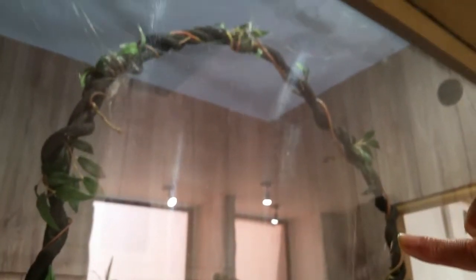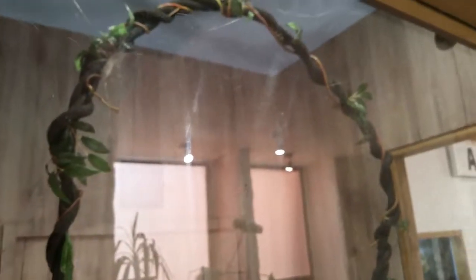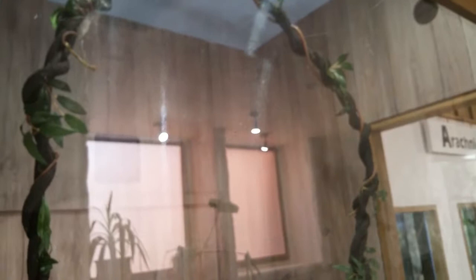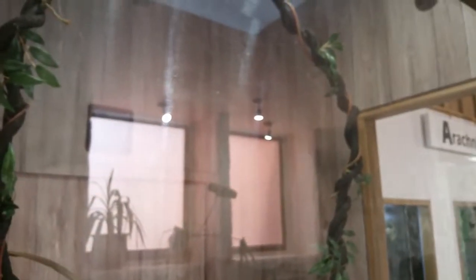This is called the Golden Orb Web Spider, and it's from Madagascar. Fascinating place - they're amazing creatures. They spin webs 10 metres across, across any sort of opening where there's an air current flowing through. And then basically it just blows all their prey into their webs, so they don't have to do anything.